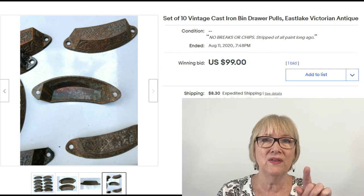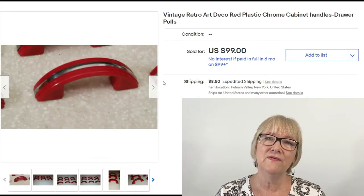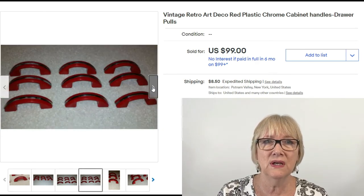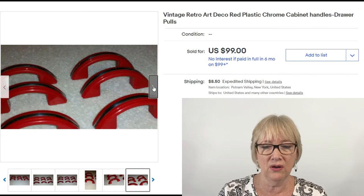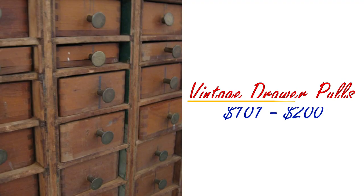You can see all the embossing — how ornate those are, very pretty. And here are some vintage retro art deco plastic chrome drawer pull handles. Looks like nine of them, sold for $99 plus shipping. Let's move up a little more.